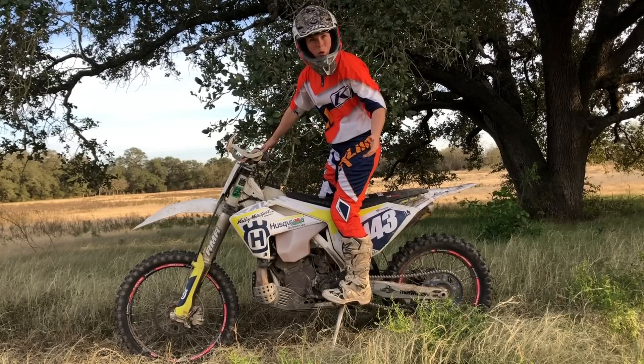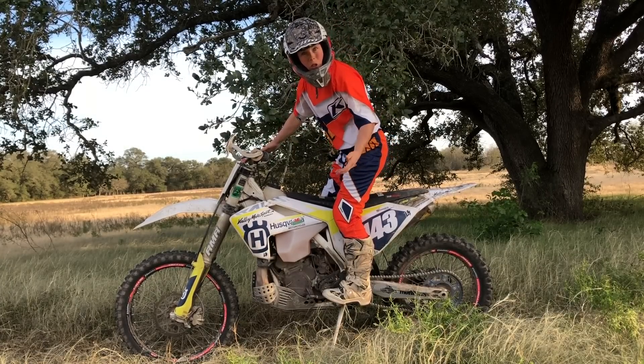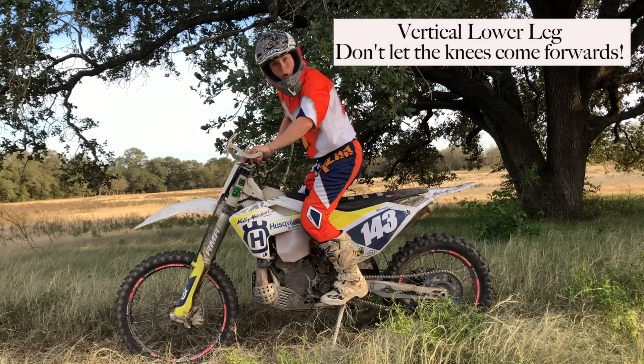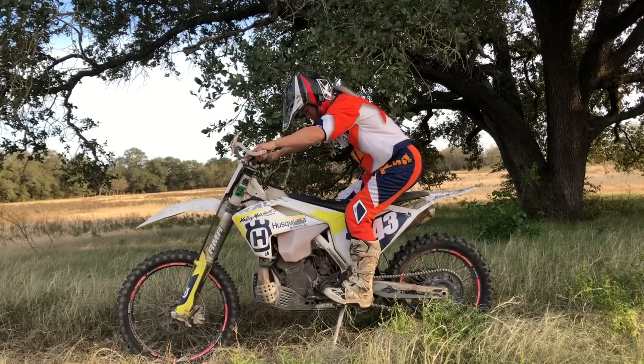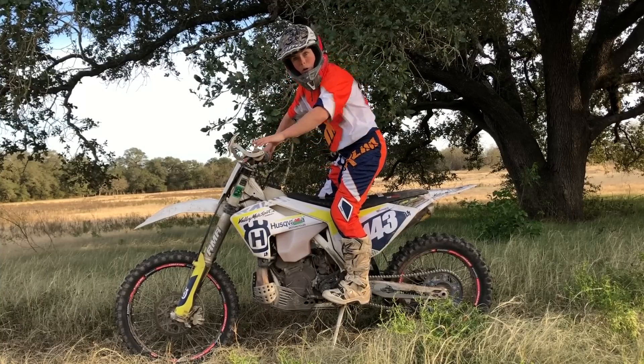The first thing to focus on is your lower leg. You want it to remain vertical at all times. We don't want your knees coming forwards. So you're going to bend at the knee, your butt's going to come back instead of the knees coming forwards. You really want to avoid this.